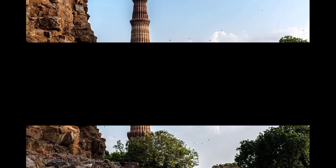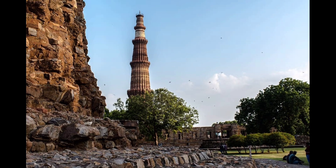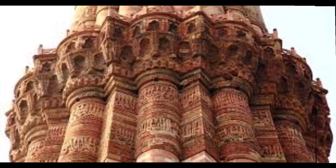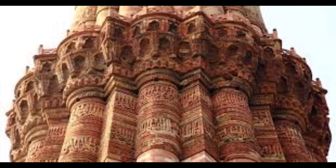Number 10: Qutb Minar. Qutb Minar was built by Qutb-ud-Din Aibak in the 12th century. Qutb Minar is 73 meters in height, made of red sandstone and marble. It consists of 5 stories and has 379 steps in total. It is situated in the Mehrauli area of Delhi.